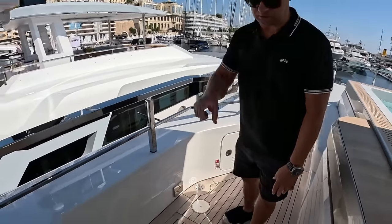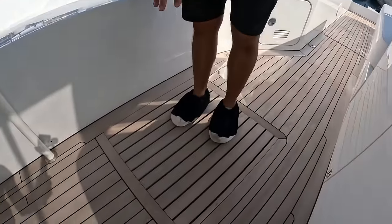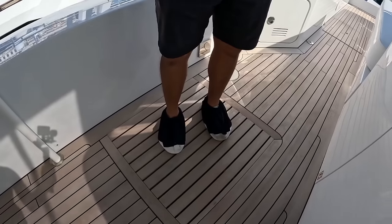We have a quick connect here for a shower too — and here's the drain right here. So you've got a deck shower on the sun deck as well.